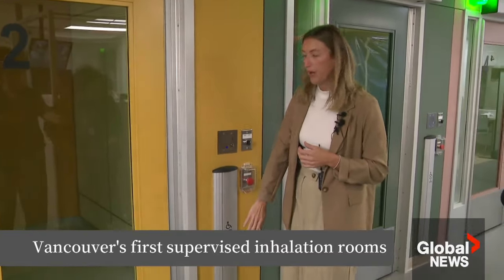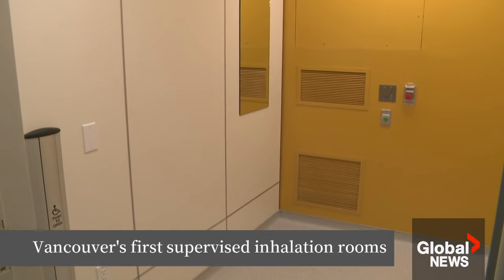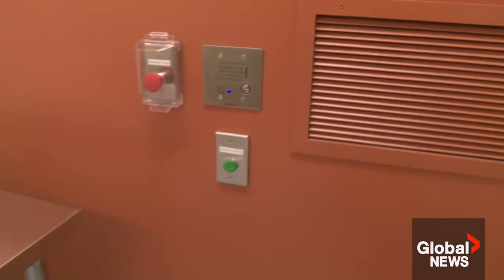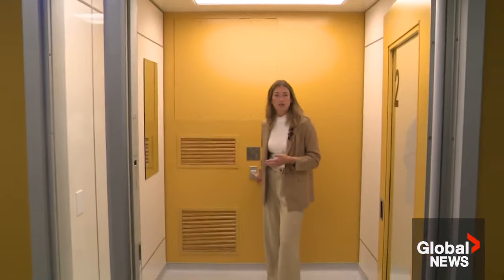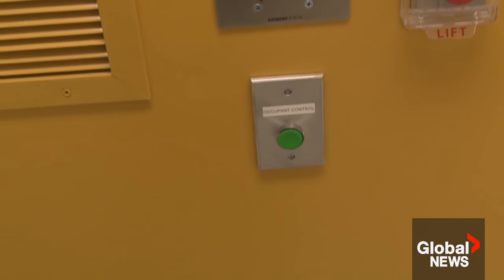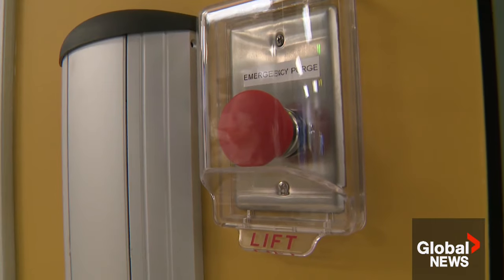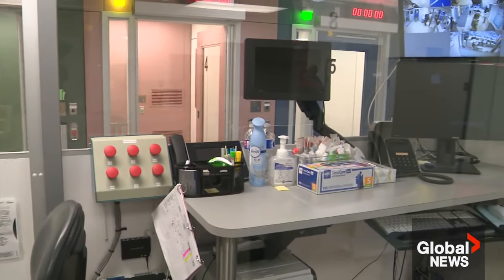There is an accessibility button that will make the door open. It's Vancouver's first indoor supervised inhalation room. Six rooms are set up with fresh air coming in and air going out. When the client is done using the space and they're ready to come out, they just hit this button again and it takes about 60 seconds for the room to be fully cleared. If someone does overdose, there is an emergency button so the air can be cleared in 30 seconds for staff to safely enter.